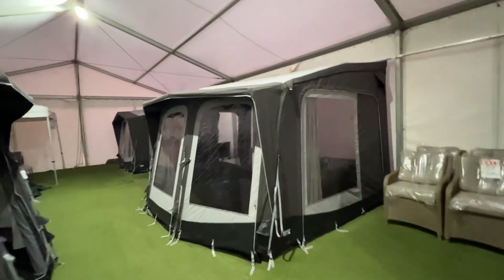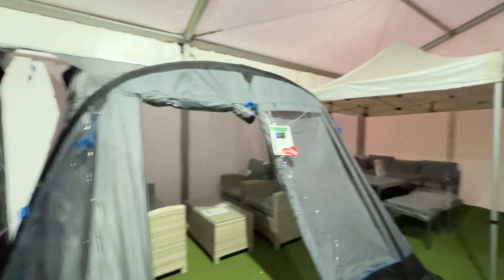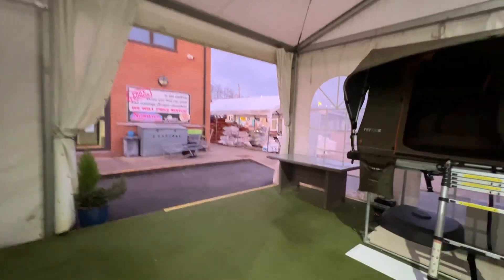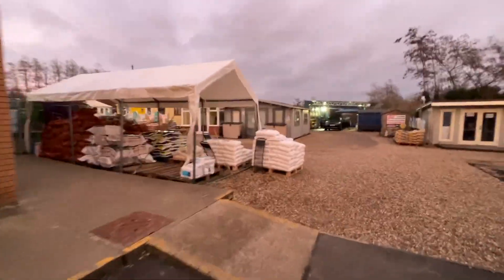Then we've got these brand new awnings from Telta, so the Telta rep is coming down as well for the day to talk you through these new products. We've also got a spin the wheel over by the till area, so if you buy a tent or awning from us you get a chance to spin the wheel to win some freebies — we've got some giveaways.